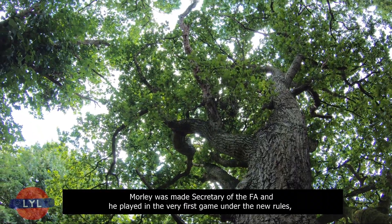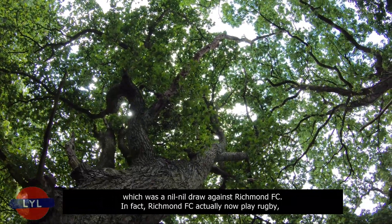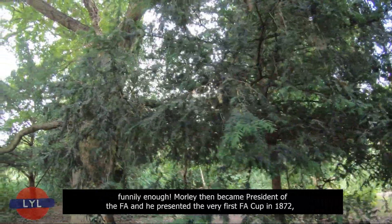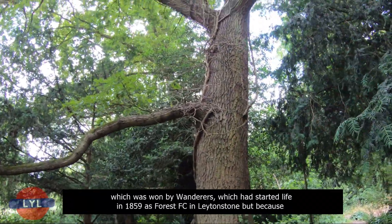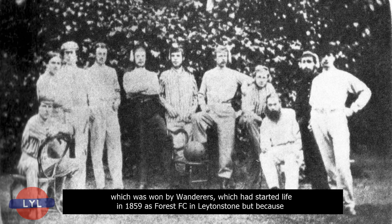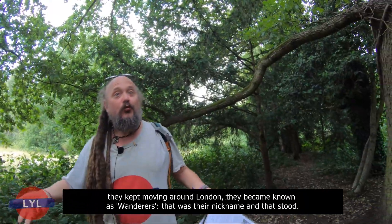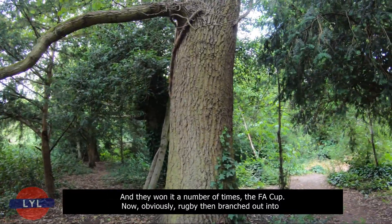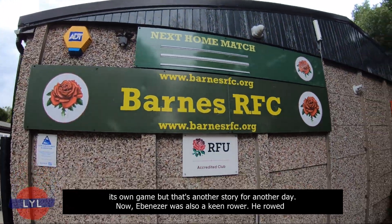Richmond FC actually now play rugby, funnily enough. Morley became president of the FA and presented the very first FA Cup in 1872, which was won by Wanderers — who had started in 1859 as Forest FC in Leytonstone but became known as Wanderers because they kept moving around London. They won the FA Cup a number of times. Rugby then branched off into its own game — but that's another story for another day.